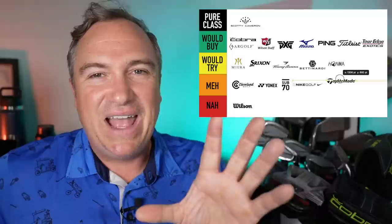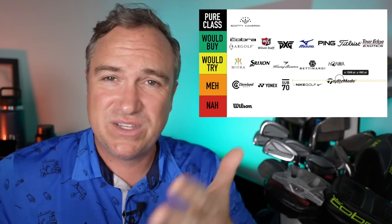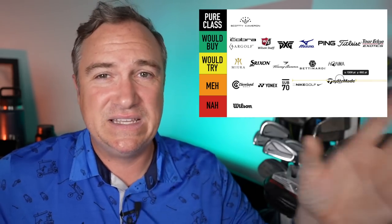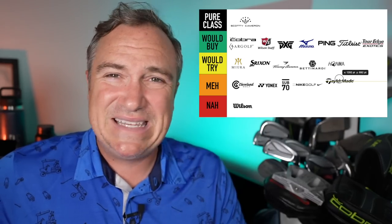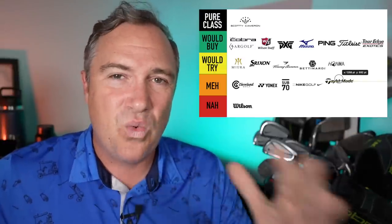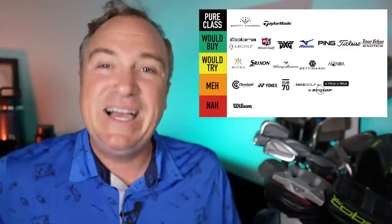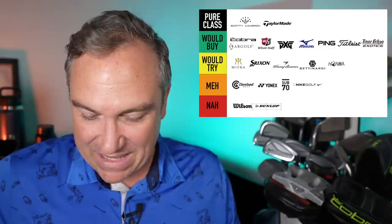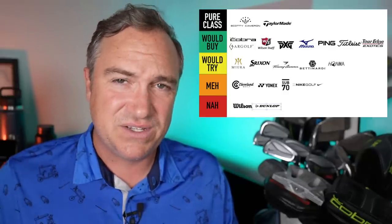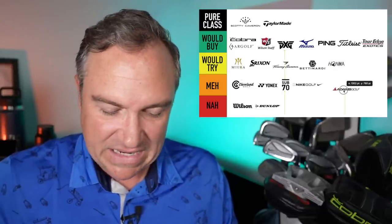TaylorMade has really started to improve with the SIM 2 range. Those are the current irons I play, as well as the driver from last year. The Stealth line I think is still extremely good, though not that much better than SIM 2 so far with the drivers. The P790s, P770s, all of these irons and their wedge line are going up into pure class — TaylorMade has really upped their A game. Dunlop is next and I'm going to put that in nah. Clubs that are 5–10 years old — you can definitely do better.